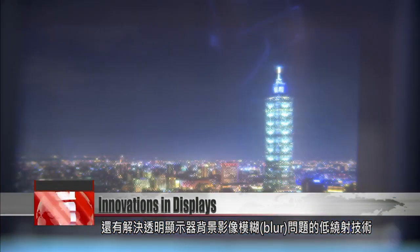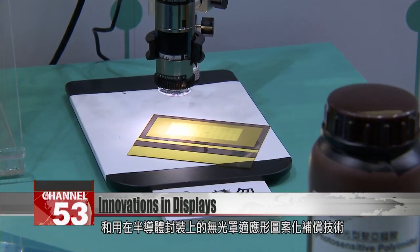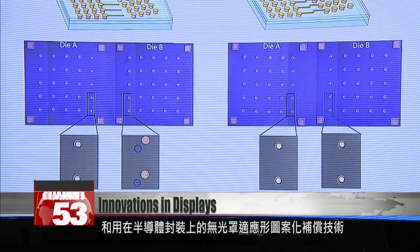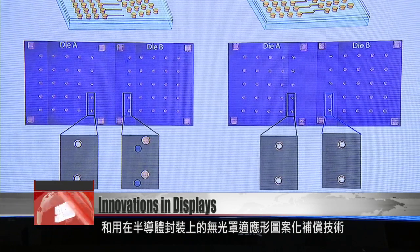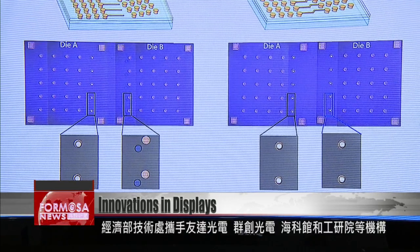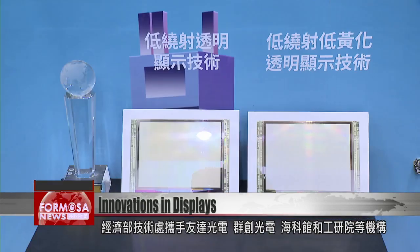There's also low diffraction technology that addresses background image blur on transparent displays. For IC packaging applications, there's maskless digital lithography technology that solves the topography issue of multi-layer redistribution layers.